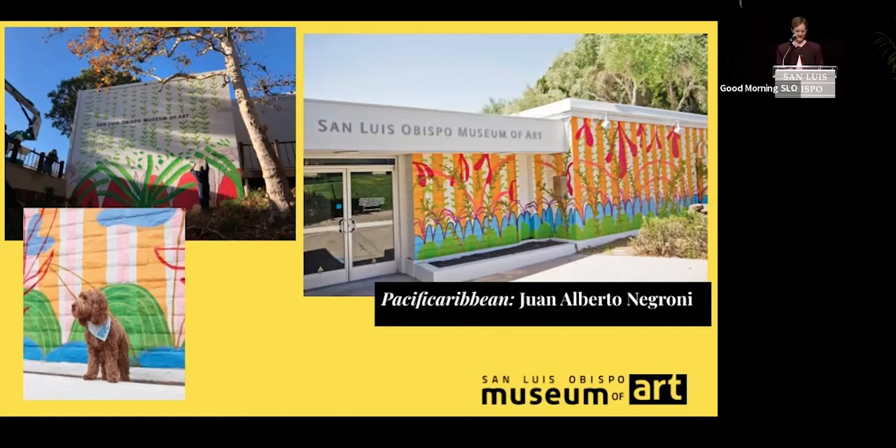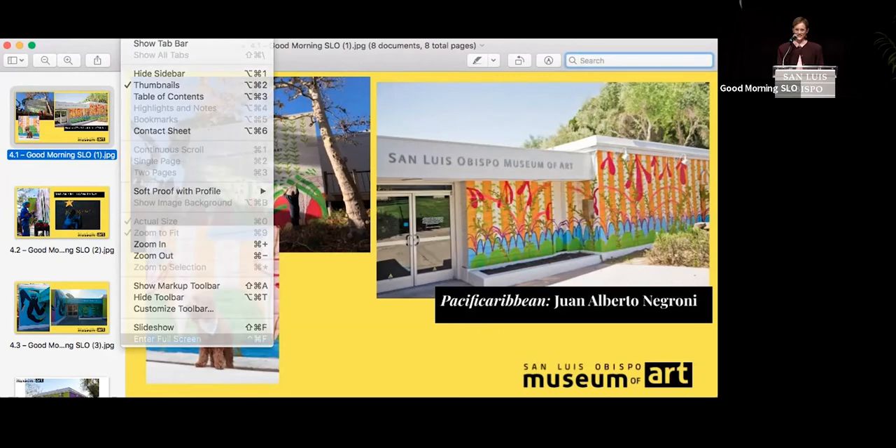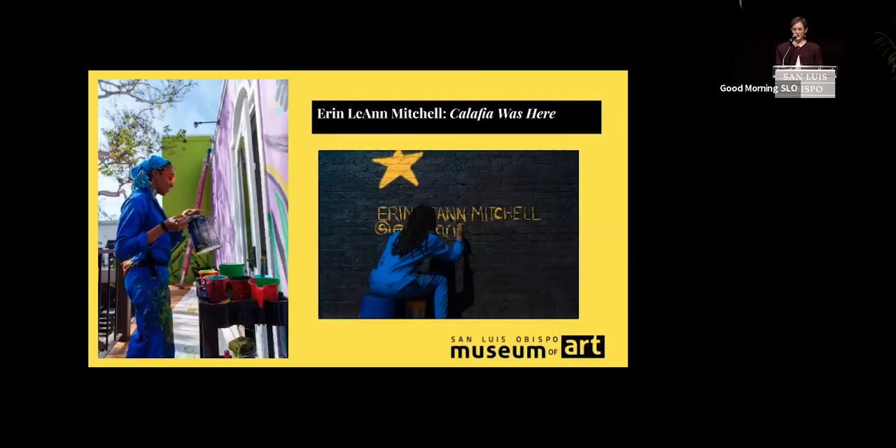I was really inspired by the work of another organization working in public art based out of Atlanta called Living Walls, and it was through them that I first encountered Erin Leanne Mitchell's work. I was immediately drawn to her use of color, her exploration of a number of different media — textile, painting, and of course large scale murals. We were thrilled and really lucky that Erin agreed to come be a part of our community for a few weeks and execute her brilliance onto our building.